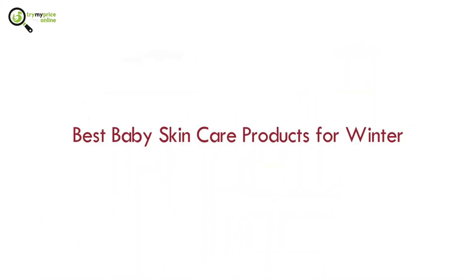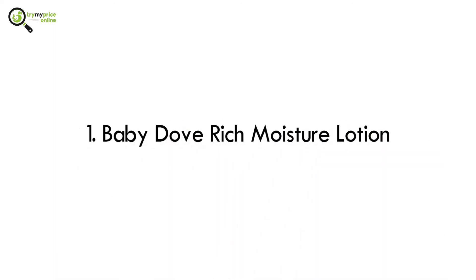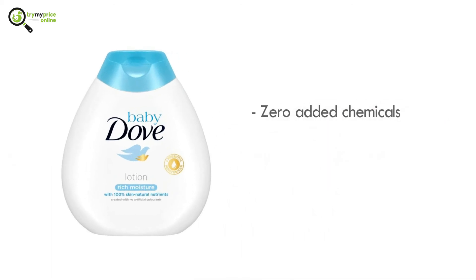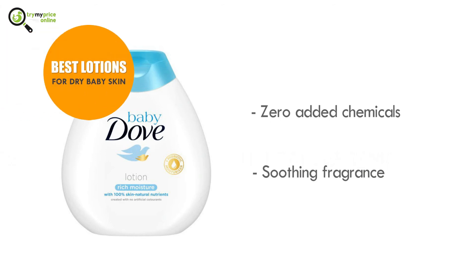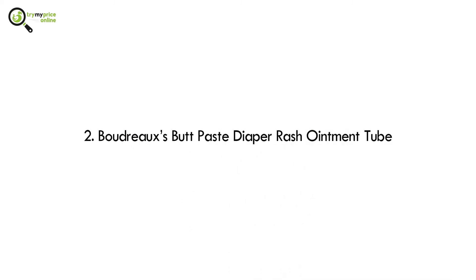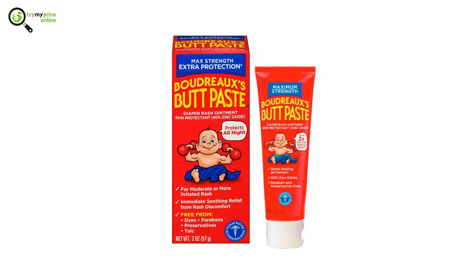Now let's look at the best baby skin care products for winter. Number one: Baby Dove Rich Moisture Lotion. It is rich with nutrients and is hypoallergenic. On top of that, it has zero added chemicals and a very soothing fragrance, making it one of the best lotions for dry baby skin.